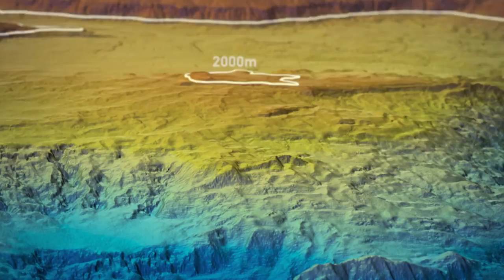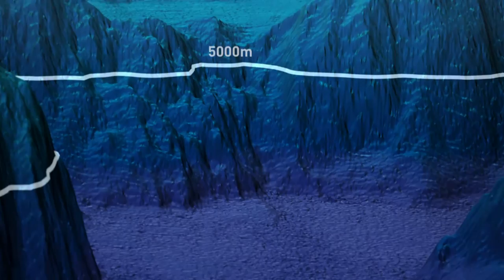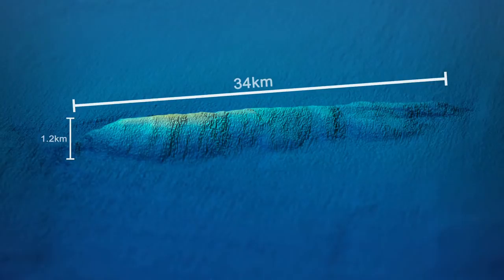some of which plunge to more than 6,000 metres below sea level, along with seamounts and ridges, like this one, which is 34 kilometres long.